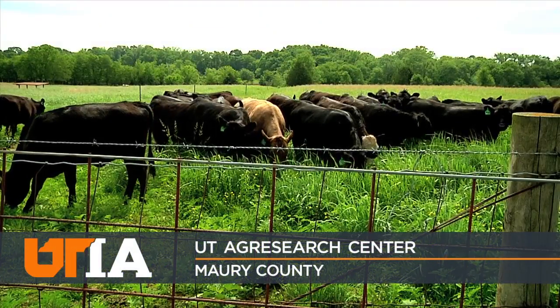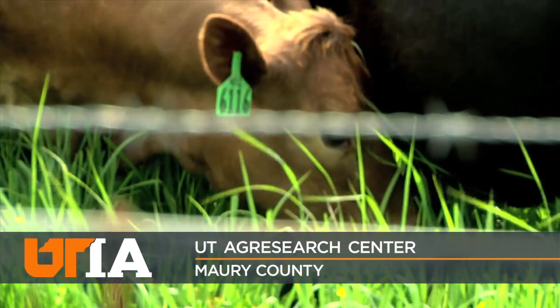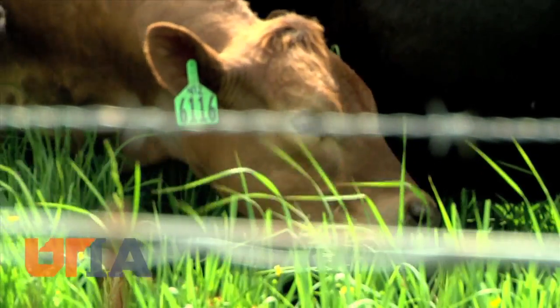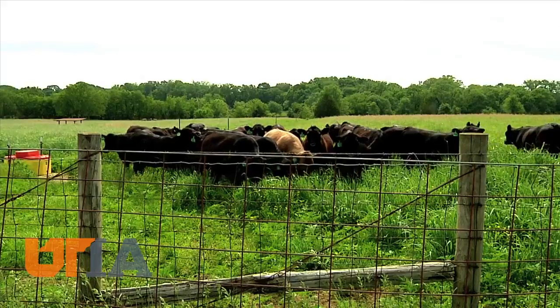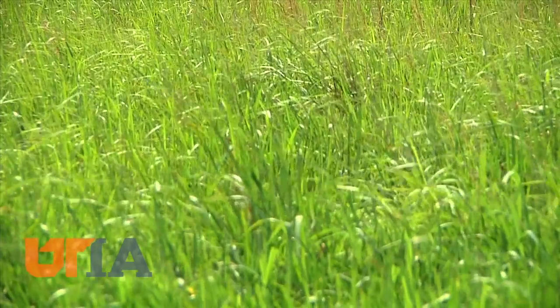A beef herd grazes contentedly at UT's Ag Research Center in Spring Hill. But before these cows can enjoy their breakfast, hay must grow. And that's where fertile ground comes in, producing this lush pasture of fescue grass.